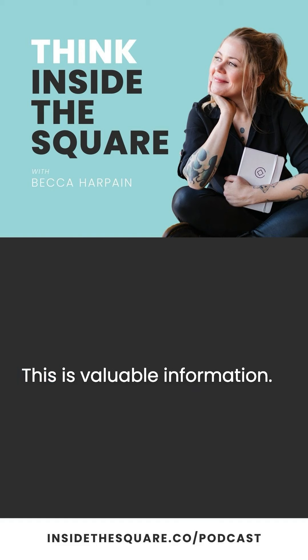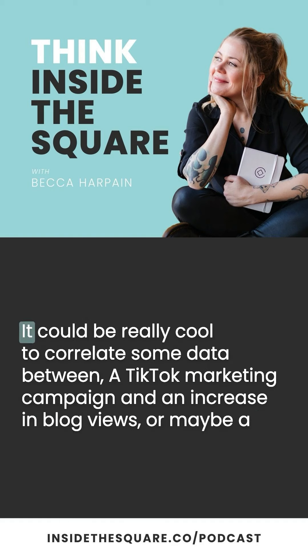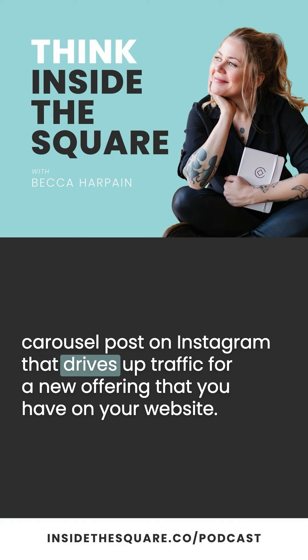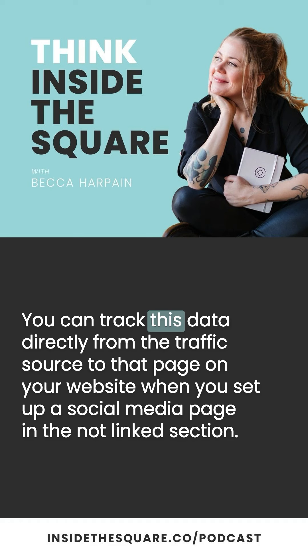This is valuable information — it's going to help you understand what content resonates most with the audience on a specific platform. It could be really cool to correlate data between a TikTok marketing campaign and an increase in blog views, or maybe a carousel post on Instagram that drives up traffic for a new offering on your website and maybe even increases conversions. You can track this data directly from the traffic source to that page on your website when you set up a social media page in the not-linked section.